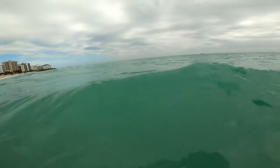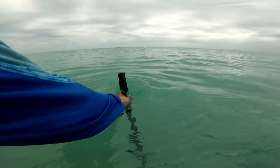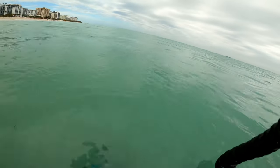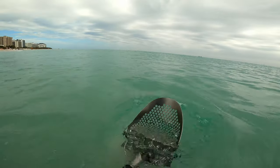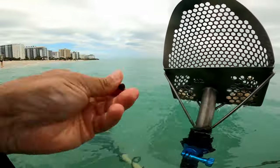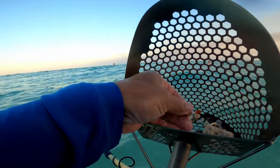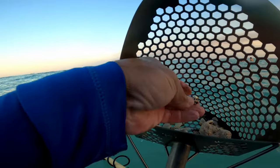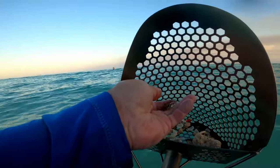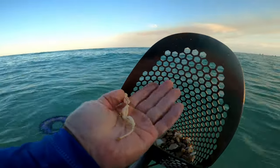A bobby pin. Nail. Screw — buried in there. Oh, silver, I think. Yeah, it's light. It could be stainless too. It's not a ring. I think it's junk braces though.